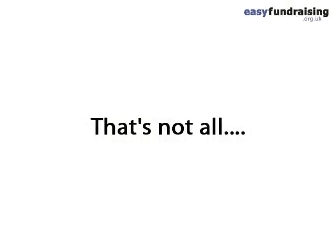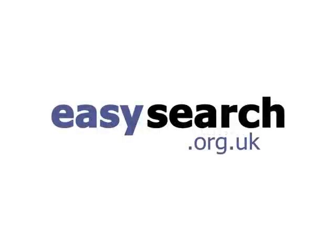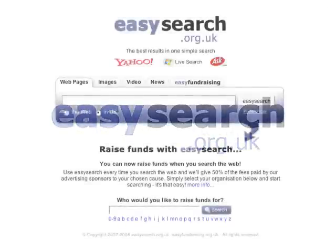Easy Search is a great addition for two reasons. First of all, just by searching without even having to buy anything you start to generate funds for the school. But the other thing we found is that by people having Easy Search as their search engine and maybe even their homepage, it reminds them much more to use Easy Fundraising to actually buy the goods that they're searching for. So not only is it raising money, but it's also reminding them to use Easy Fundraising.